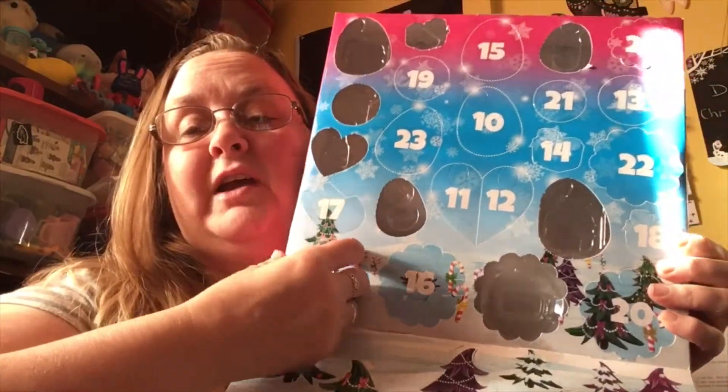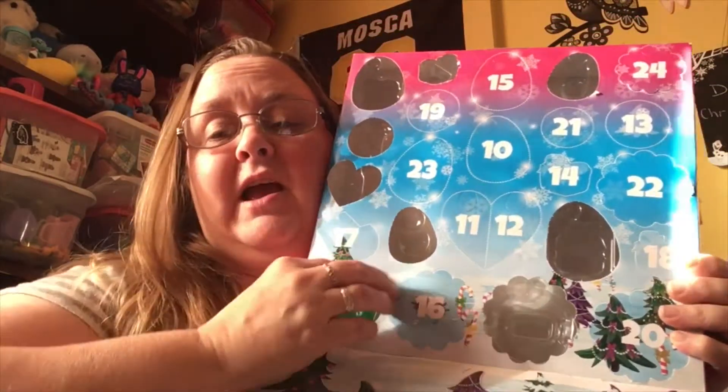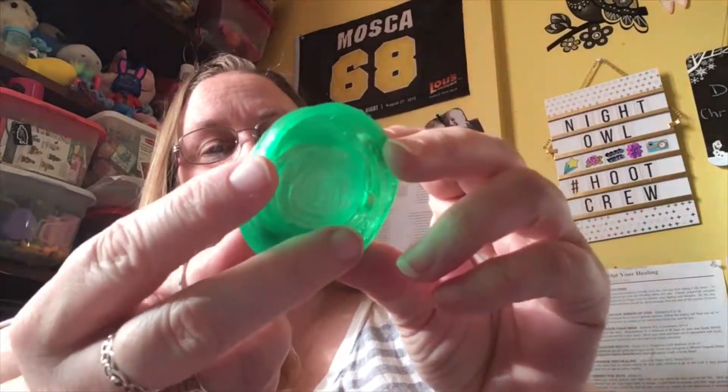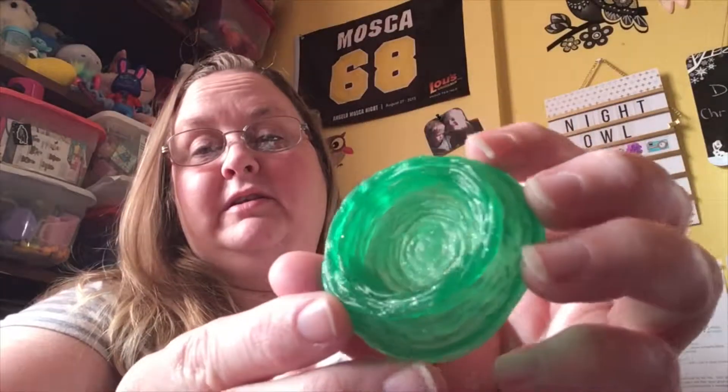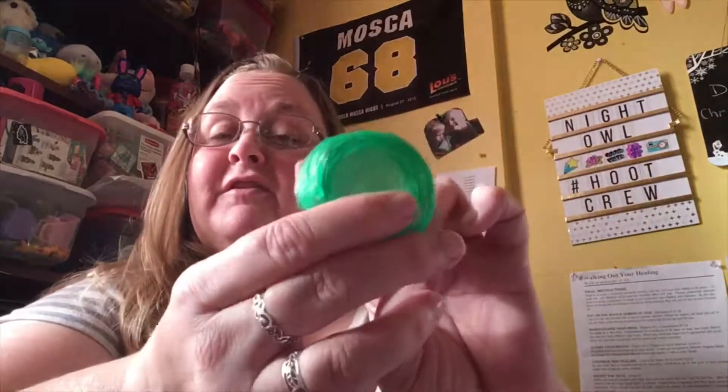Hey guys, I'm back — remember it's day nine of the Hatchimals calendar, so let's see what today is. It's another nest! So at least we'll have another nest for our Hatchimals. It's a green one, keeping with the Christmas theme — all glittery. You can see the glitter. That's it for our Hatchimals calendar for today. Thank you so much for joining me, God bless, bye!